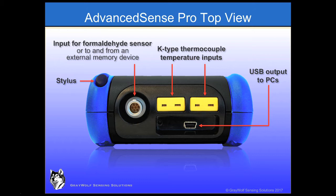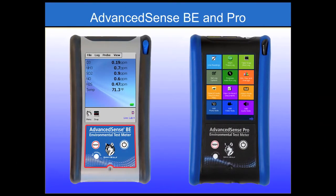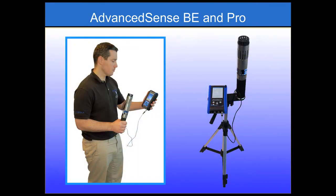The Pro allows downloading data via the mini USB socket to a USB key or via Wi-Fi. The high-quality auto-zeroing differential pressure sensor is also an option for the Pro. Other meters are designed for portable surveys or long-term monitoring; the BE and the Pro are flexible and designed for both modes — crucial for proper IAQ, toxic gas, and other environmental surveys.